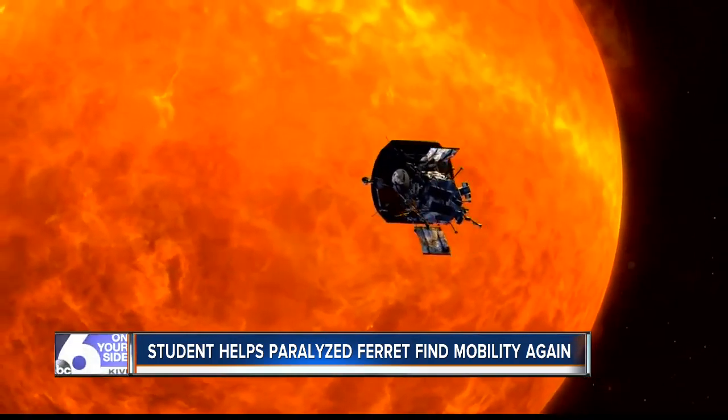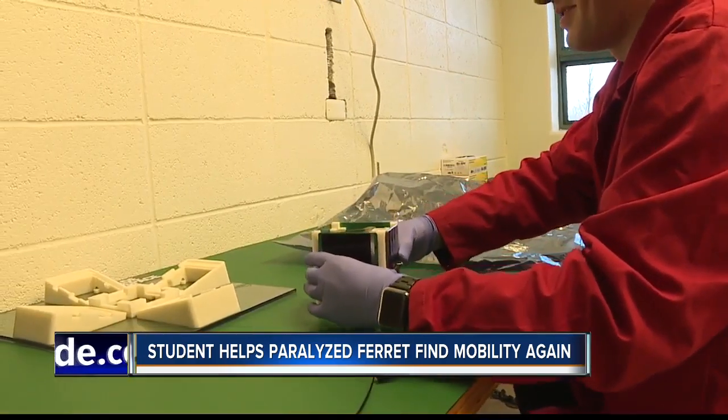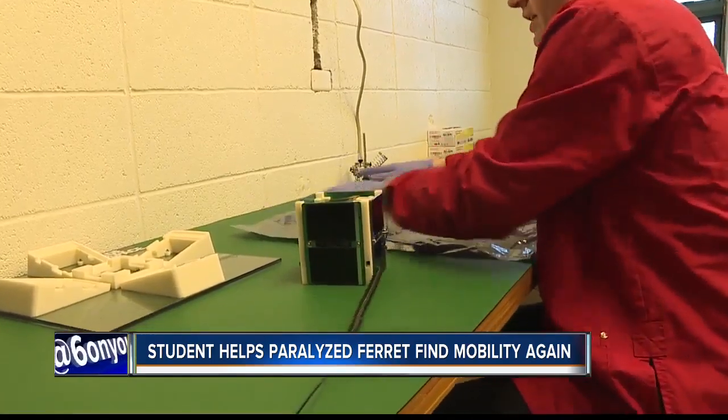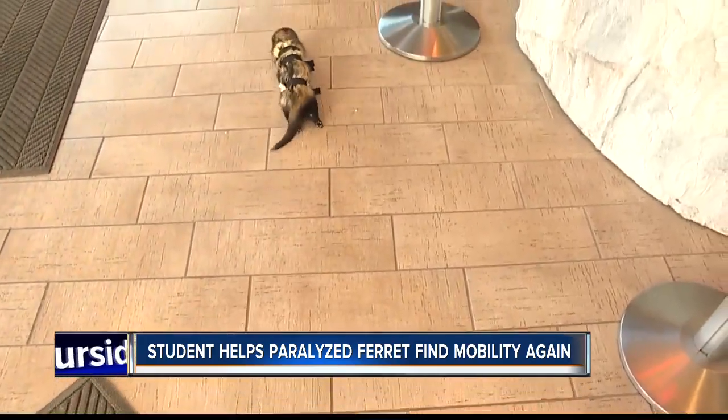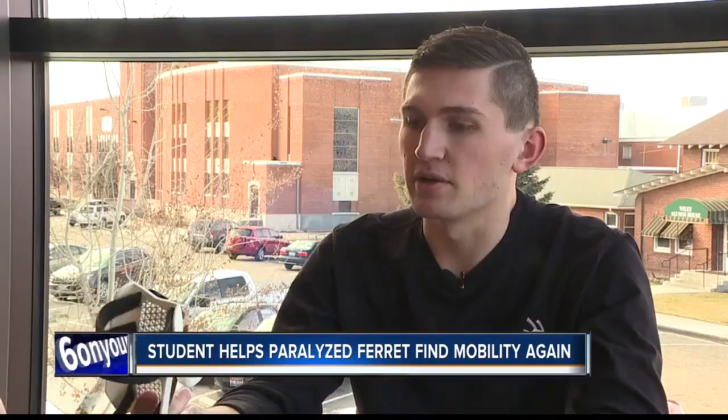20-year-old Ben also engineers for aerospace — as Six on Your Side previously reported — helping design a NASA satellite that will be the first ever to be assembled and deployed in space. Still, he says this ferret device is probably the most useful and applicable thing he has done solely.